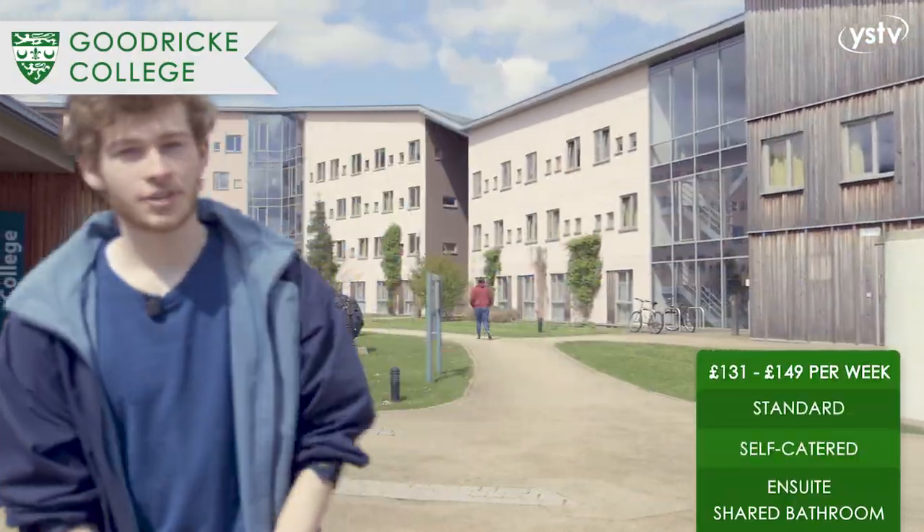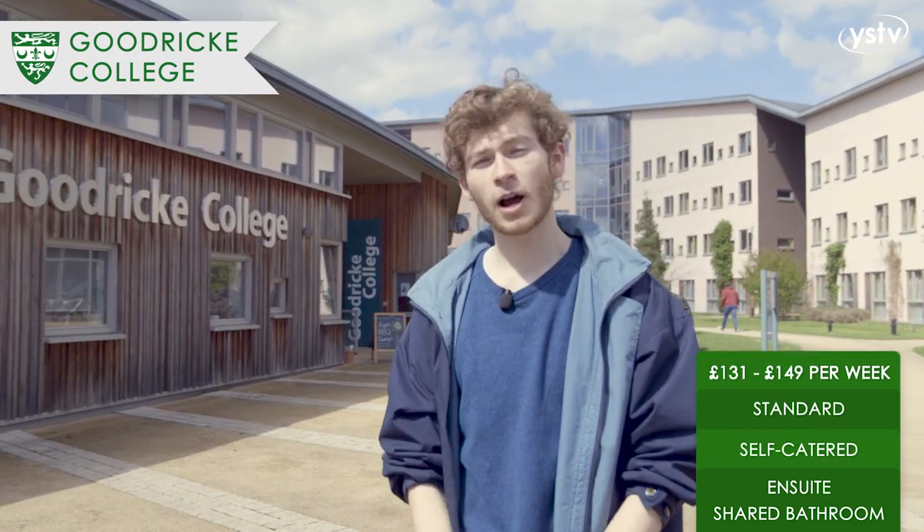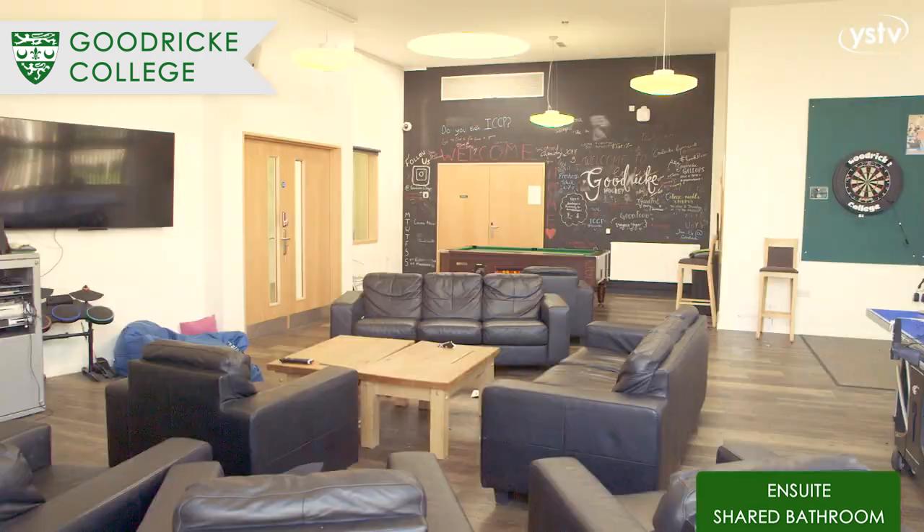We are now at Goodricke College. Goodricke has the Nucleus, a building which hosts various events and socials in its two comfortable common rooms. You can also find the Wellbeing Hub inside, where you can unwind in a relaxing environment.